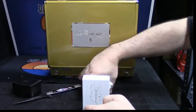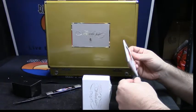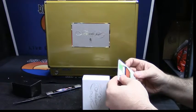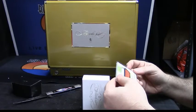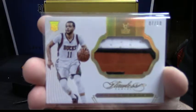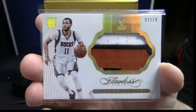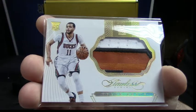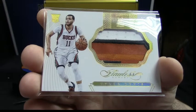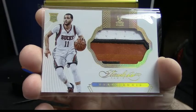We will start off with the Milwaukee Bucks — seven out of ten, one, two, three, four color patch for Tyler Ennis. Seven out of ten. I'm saying it's four colors because there is a variation of orange in there that you can just barely see. Seven out of ten, Tyler.